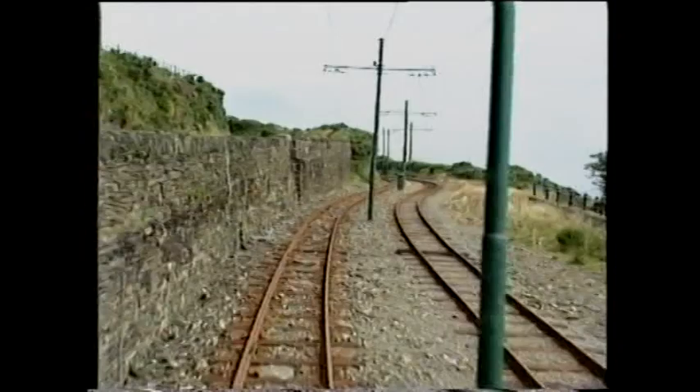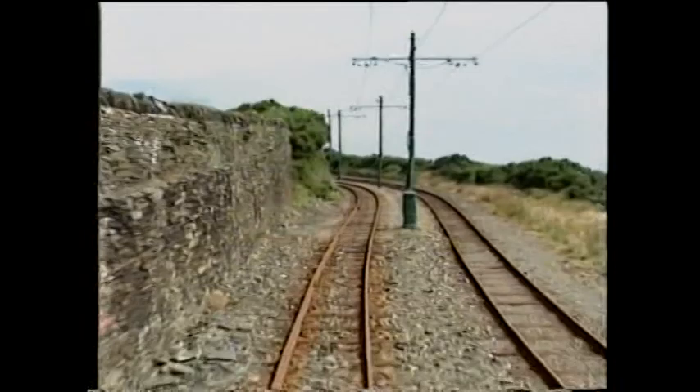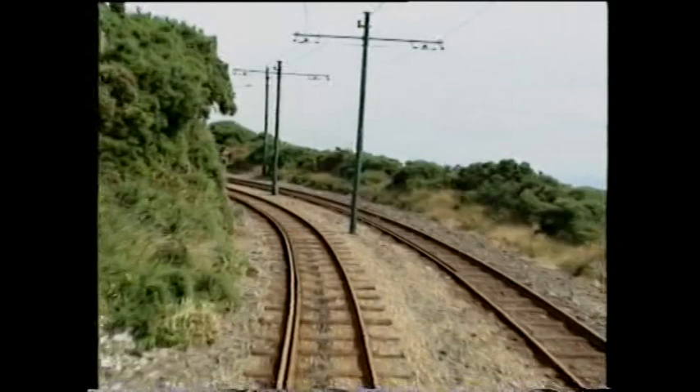We're now approaching Summit Curve, Ballaragh Top. The actual summit is halfway around the curve, between posts 515 and 516. From here it's predominantly downgrade for the remaining seven miles to Ramsey.